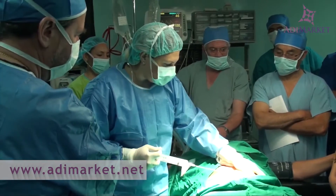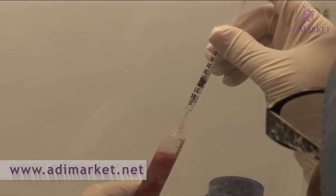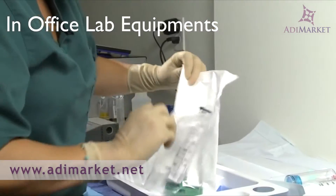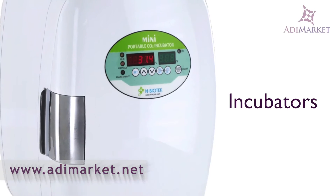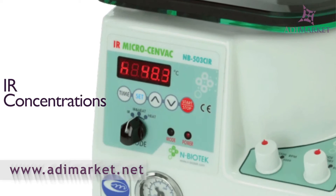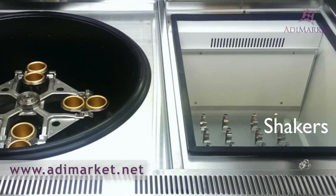We bring products and equipment that physicians require to provide patients with cutting-edge stem cell treatment: in-office lab equipment, kits, promo bundles, incubators, IR concentrations, live cell stations, shakers, and much more.